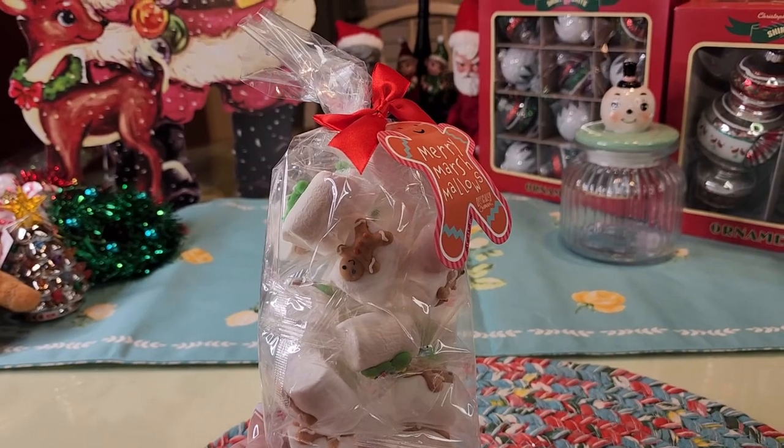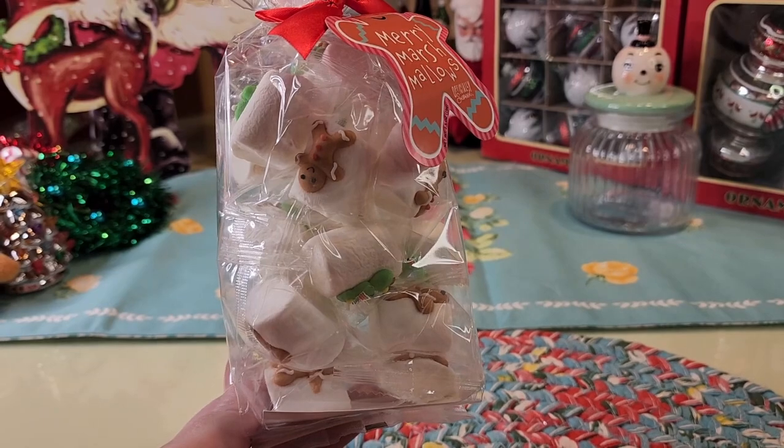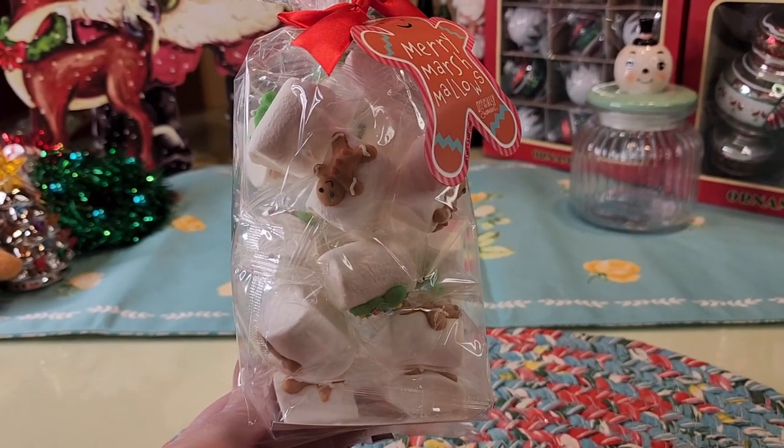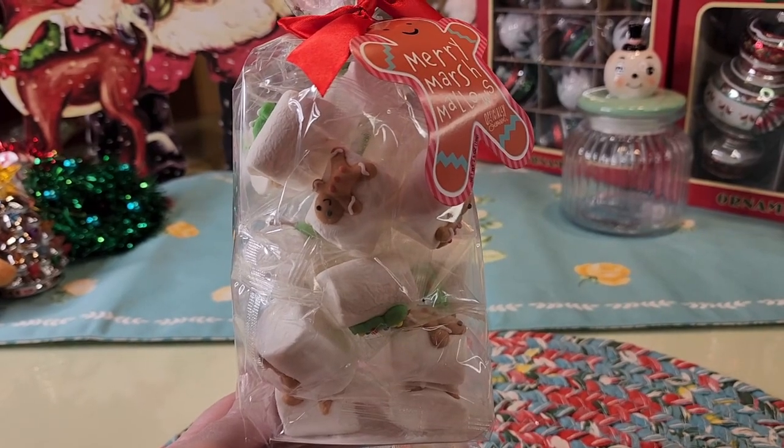I have to say y'all, I'm not decorating for Christmas this year. I know it's absolutely ridiculous when you see all this stuff, but I didn't decorate for Halloween either. I'm gonna save it for next year and get my head a little clearer, but next year for sure.